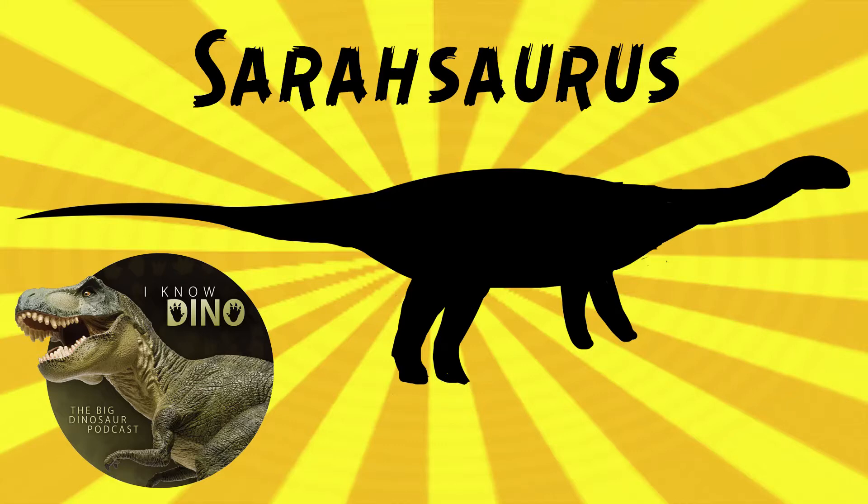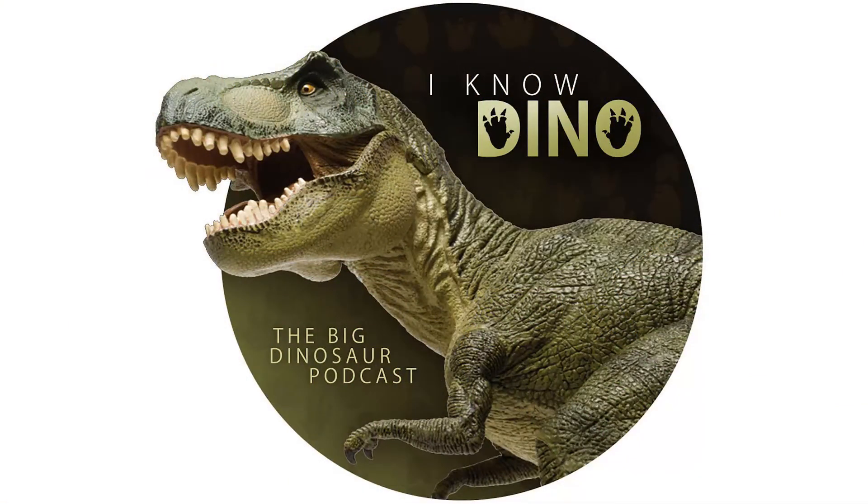Sarasaurus lived in an area with streams, ponds, and lakes. Other dinosaurs from the same time and place included theropods such as Dilophosaurus and Chianta venator, Coelophysis, and thyreophorans such as Scelidosaurus and Scutellosaurus. If you enjoy our Dinosaur of the Day segment, consider becoming a patron — we take new Dinosaur of the Day requests from patrons and offer other perks as well at patreon.com/inodino.